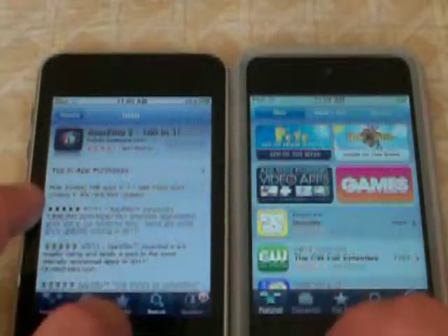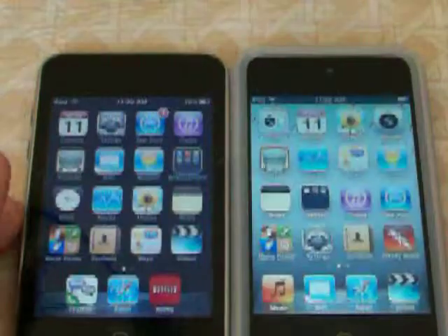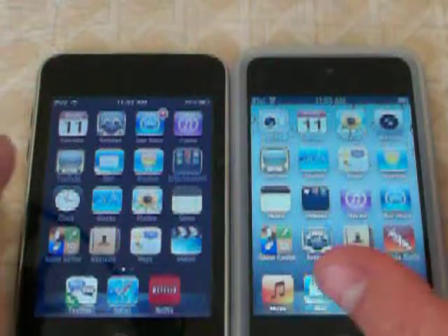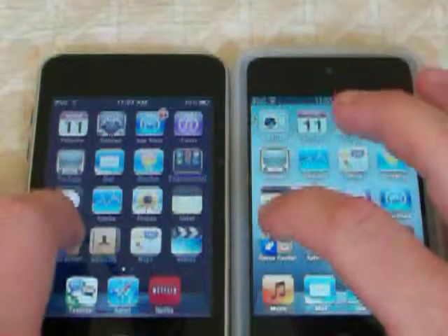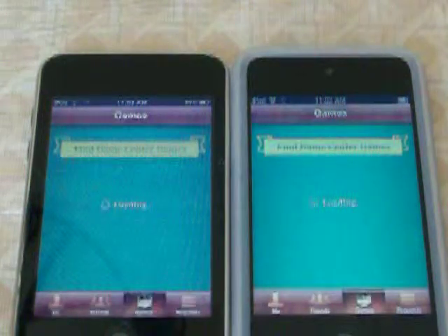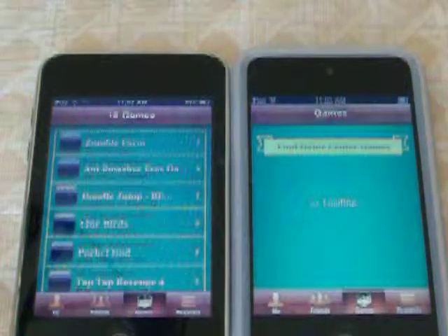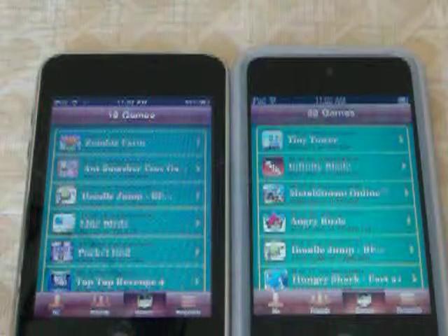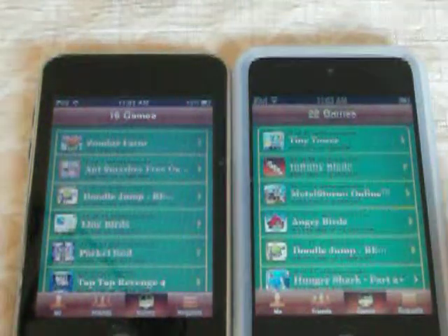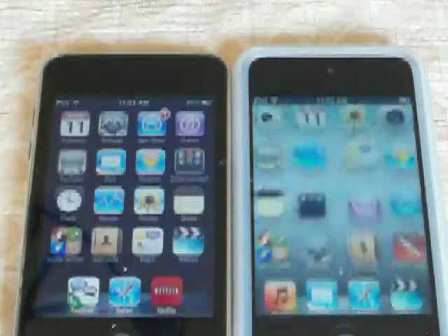Now we are going to see how fast it takes to load up the Game Center, and then we are going to do YouTube and then I am going to end this video. It looks like the iPod 4th generation has won once again, by about half a second.